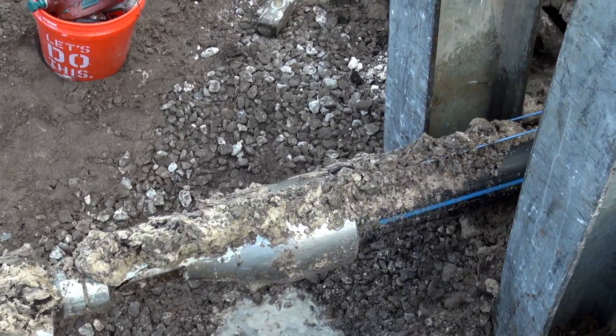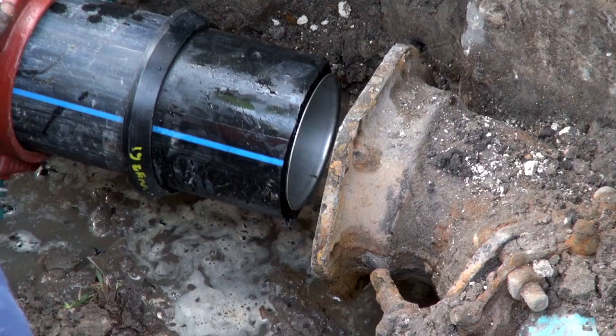Today you have learned that Castleberry, Florida is on the cutting edge of pipe bursting technology in the United States. This AC bursting strategy that they've put in place, and that others are starting to pay attention to, really does work.